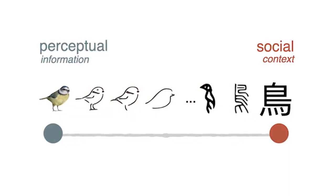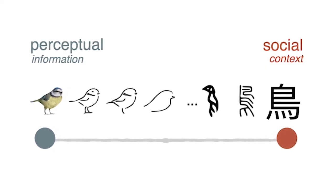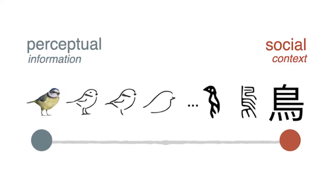It also helps explain why we make line drawings that strongly resemble concrete objects in some contexts, but produce written symbols that we need to be taught how to interpret in other contexts.